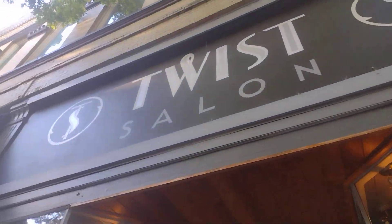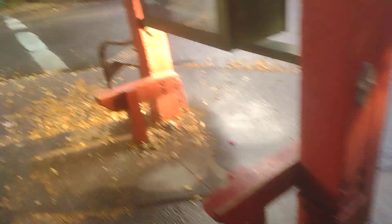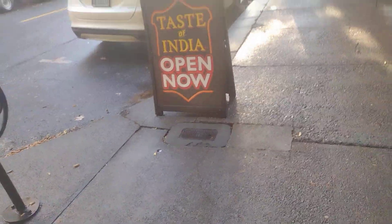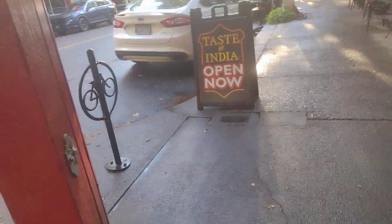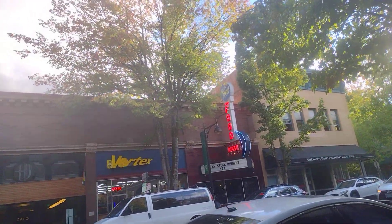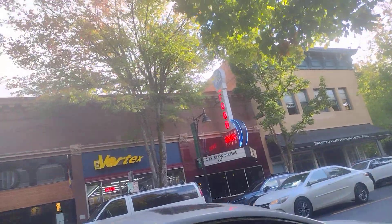The Grand — Twist Salon, you got a salon here, that's nice. 'Taste of India' — is that what you're trying to say? I don't know what 'peaches' means but yeah. First Street Books — that's kind of cool. Fine food, cocktails.